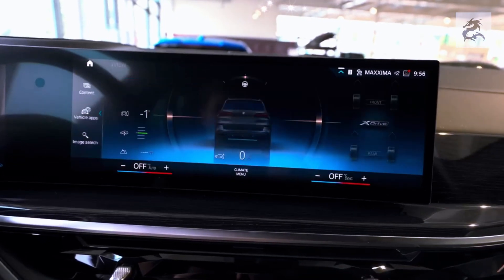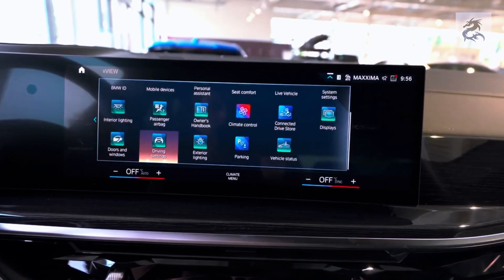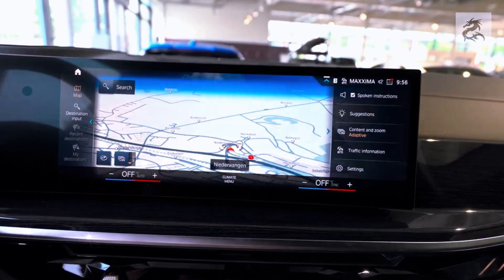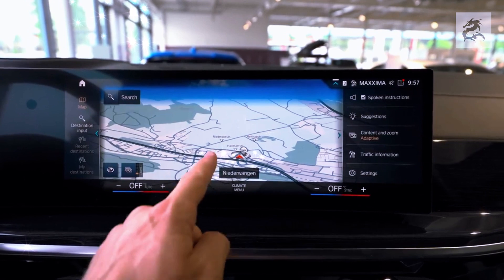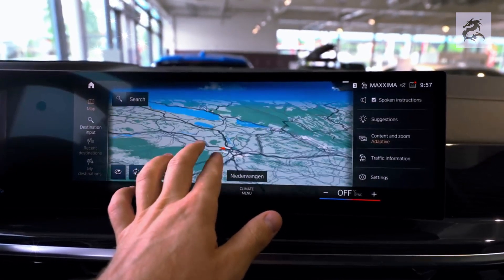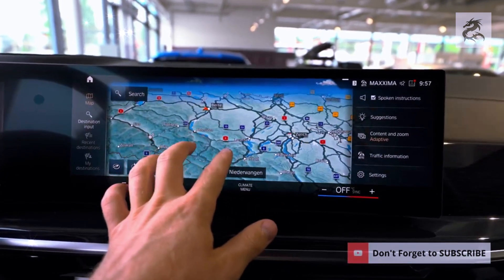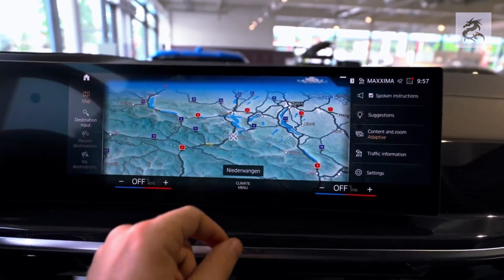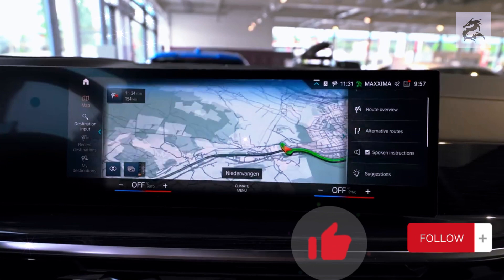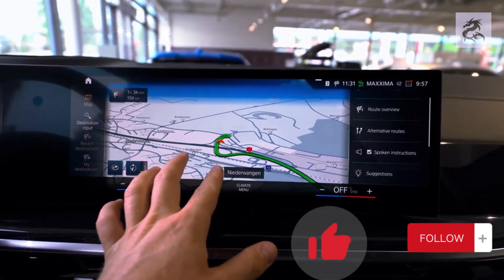The BMW X5 also offers high-quality sound systems, with some models delivering premium audio experiences through collaboration with renowned audio manufacturers. Driver assistance technologies include features such as lane keeping assist, adaptive cruise control, highway assistant, and parking assist, all increasing driving safety. The interior of the BMW X5 is designed to provide a luxurious experience combining technology and comfort while maximizing driving pleasure. If you liked this video, don't forget to like it and subscribe to the channel.